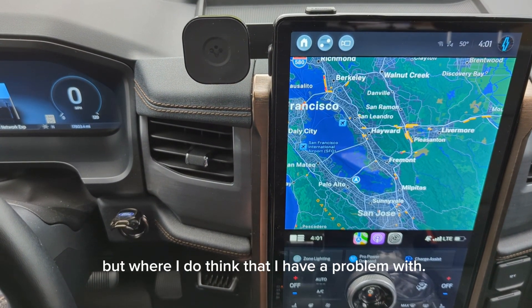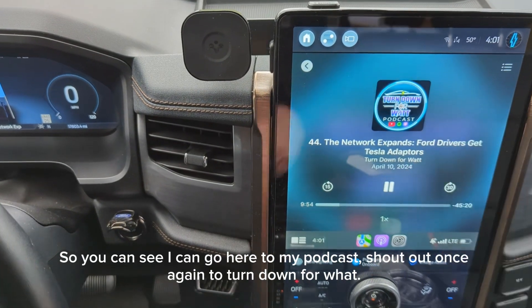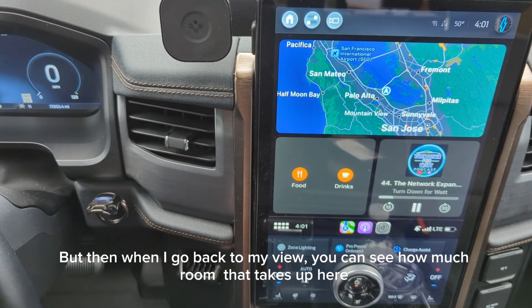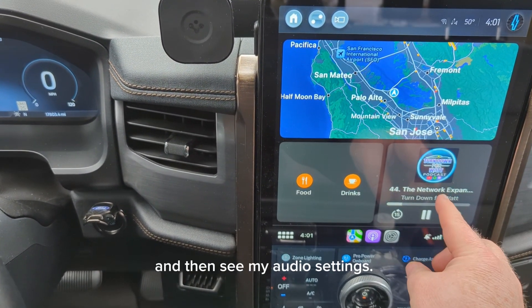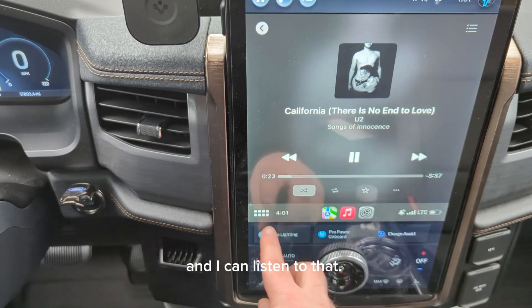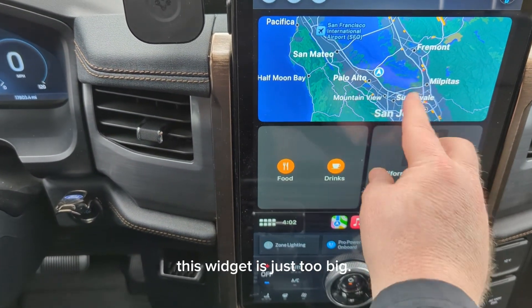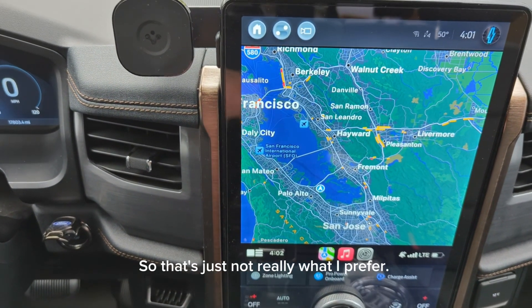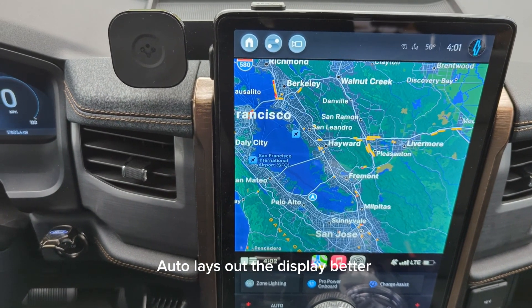Where I do think I have a problem with Apple CarPlay comes into play with the paneling and the widgets. I can go here to my podcast and do that. But when I go back to my view, you can see how much room that takes up on the panels — my GPS is really small. I really want it to be bigger. It does allow me to see my audio settings and change over to the music. I get the album art like you'd expect. But when I go back to the navigation view, this widget is just too big. I can click on it and see the bigger view, but then I don't have any audio controls. That's just not really what I prefer — it's personal preference, but I really do enjoy the way Android Auto lays out the display better for me.